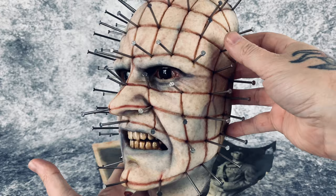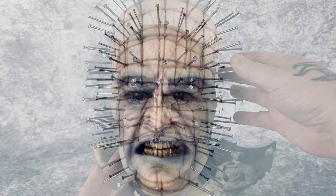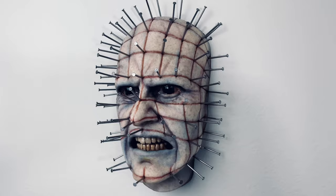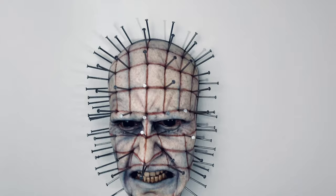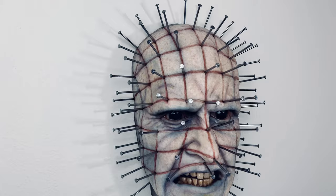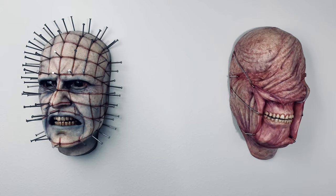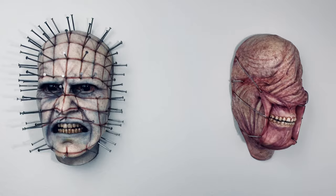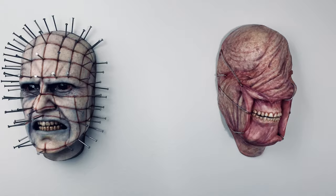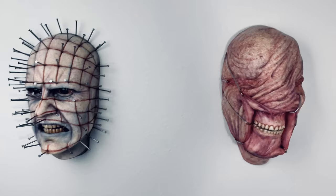I think what we'll do is take a closer look up on the wall. I'll put it up on the wall with the Chatterer so we can see the two together. Here is a closer look at Pinhead up on the wall — unfortunately I'm kind of in my own light, but hopefully you can see how cool he is. I really love him so much. Here is a shot of Pinhead and the Chatterer together. I just stuck these guys up here real quick; this is not where I'm going to keep them, but I wanted to show you how they looked on the wall as a pair. I'll end up moving them closer together and finding a permanent home for them.